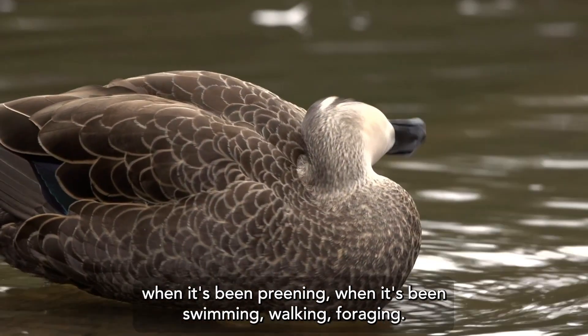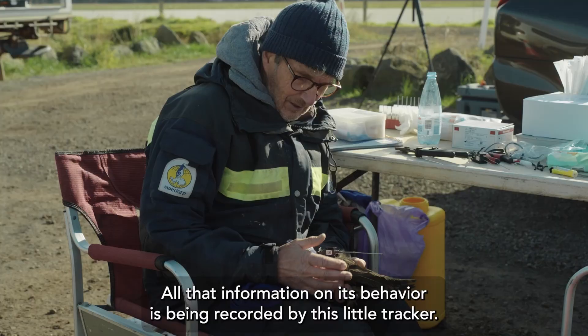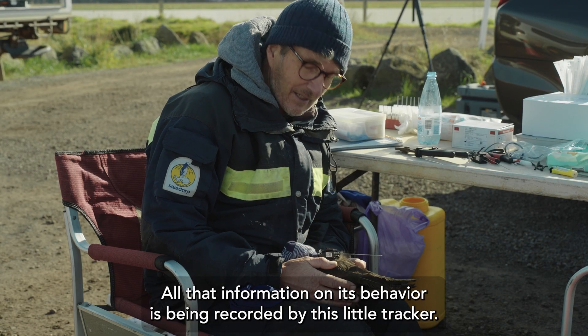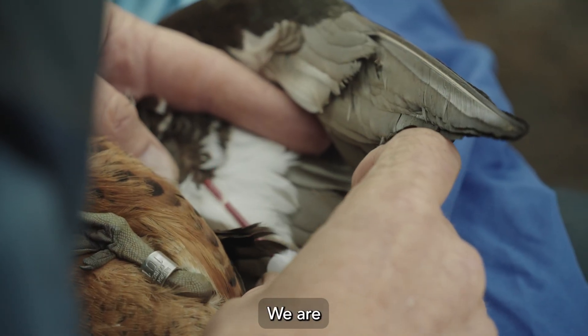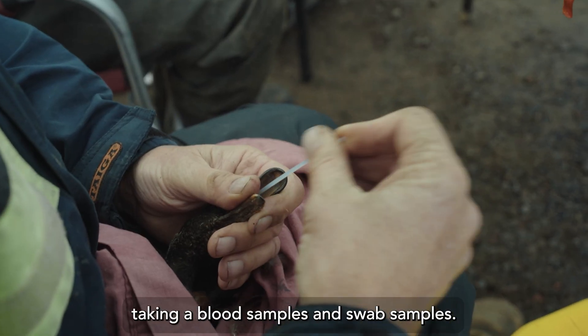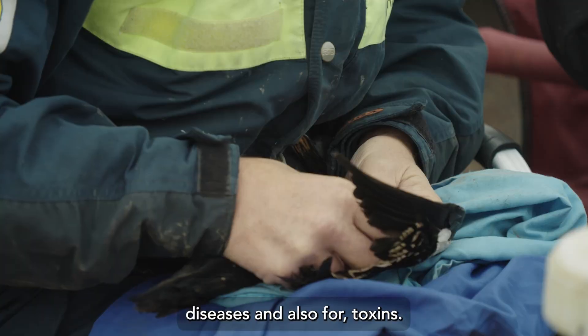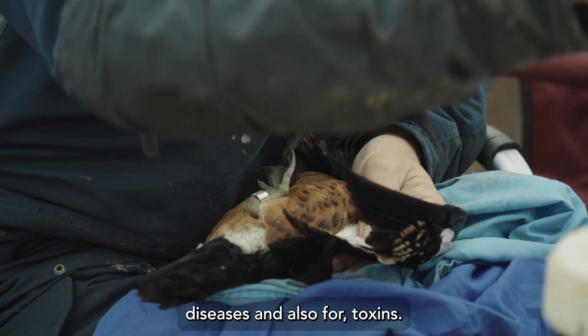that it even tells us what the bird has been up to — when it's been preening, when it's been swimming, walking, foraging. All that information on its behavior is being recorded by this little tracker. We are also taking blood samples and swab samples, and that is for diseases and also for toxins.